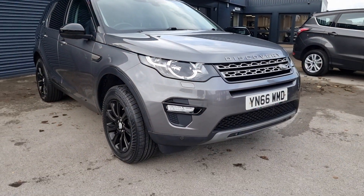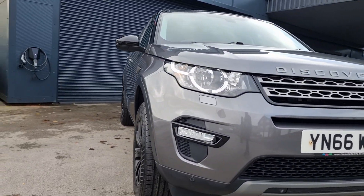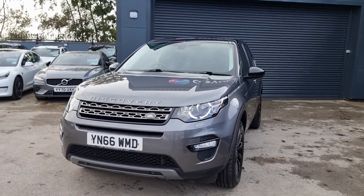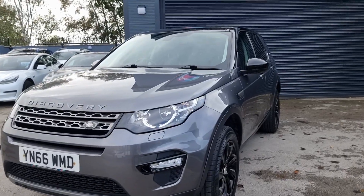Going around the car you can see it is packed full of features. It does have front and rear parking sensors which, for a car this size, really does make it a dream to park.